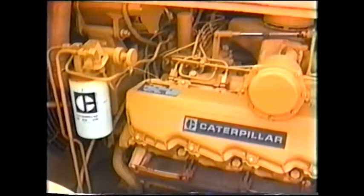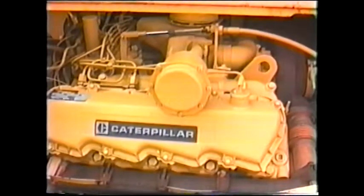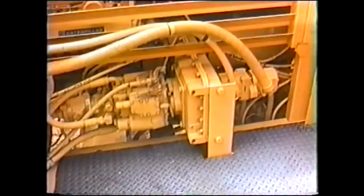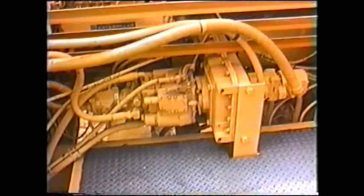The TR-225B is powered by a Caterpillar 3208 direct injection turbocharged diesel engine. Hydraulic power comes from a positive gearbox, power takeoff, driving multiple hydrostatic pumps.